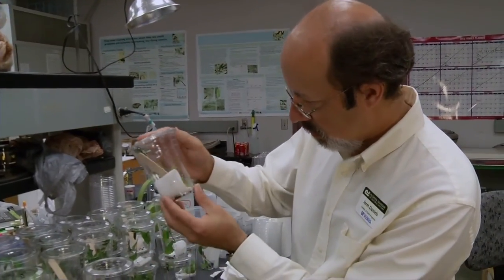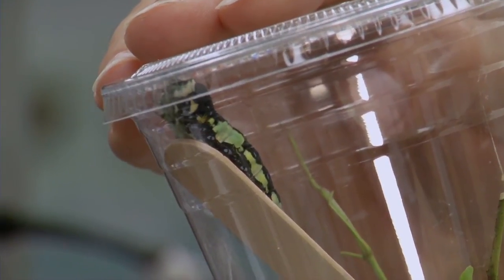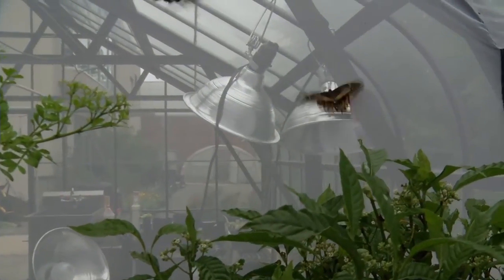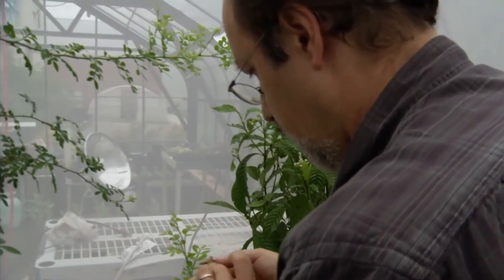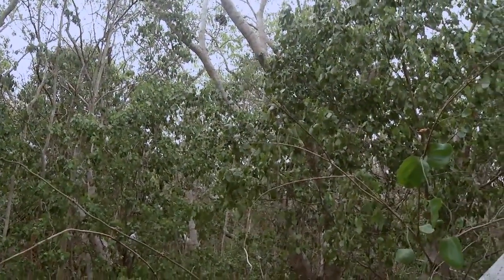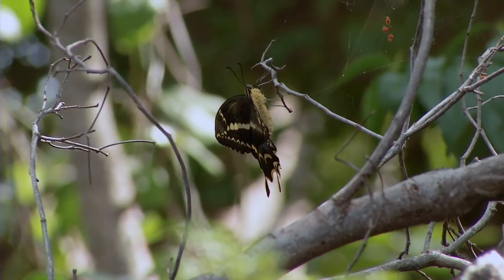The goal is twofold. One is to maintain a population here at UF as an assurance population, should something happen to the wild population. As an endemic Florida butterfly, if we lose it in the state of Florida, it's gone forever. The second goal is to breed enough organisms here that we can release them to hopefully grow the numbers in the wild, or potentially even establish new colonies within the historic range of the butterfly in South Florida.